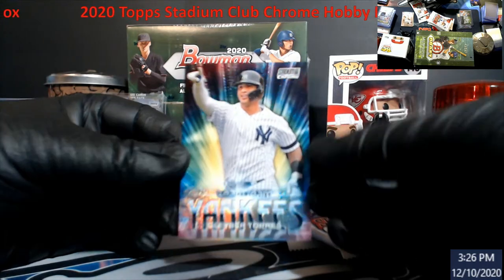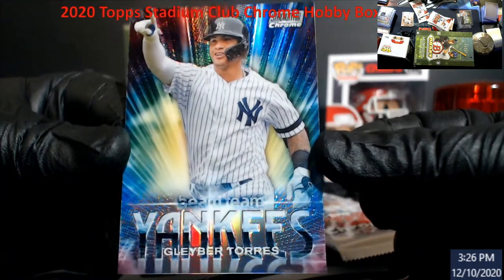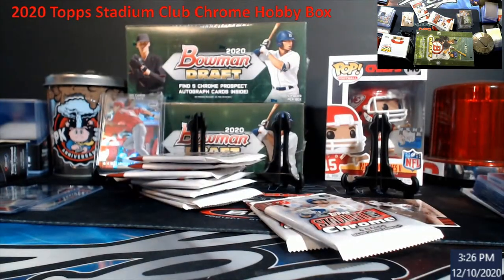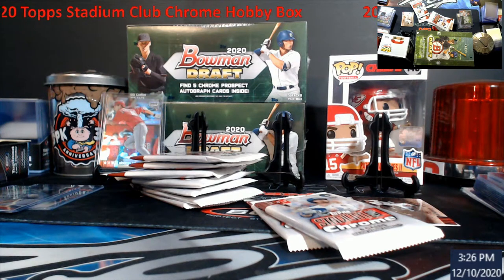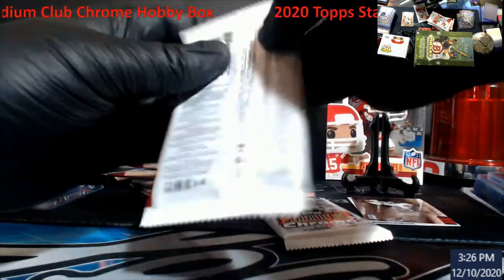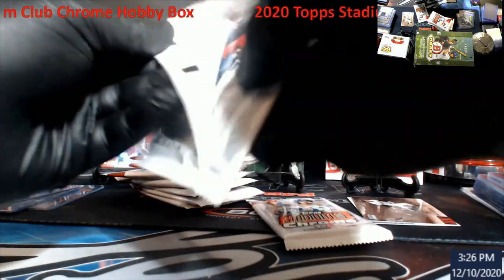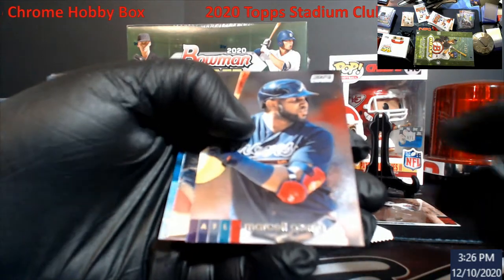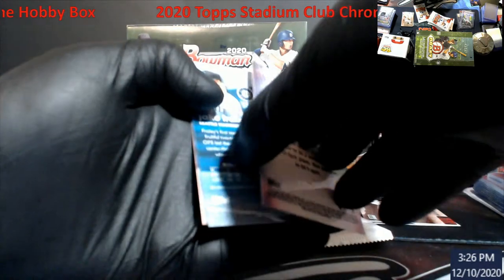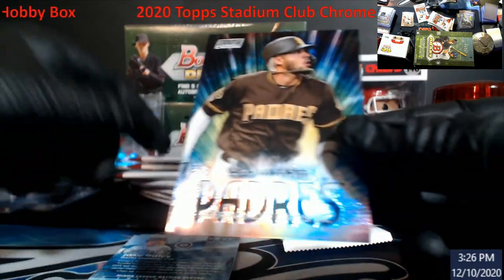Yankee people are gonna love this — the old Beam Teams. Very nice. That thicker one I believe is for sure the auto though. Ozuna. This is a nice Beam Team to get — Fernando Tatis!